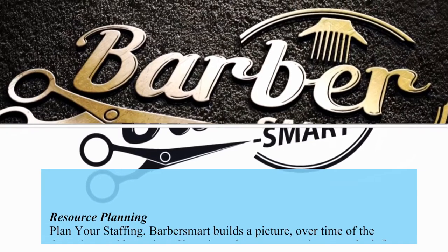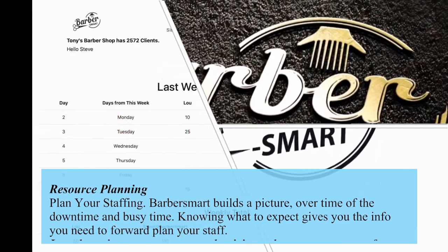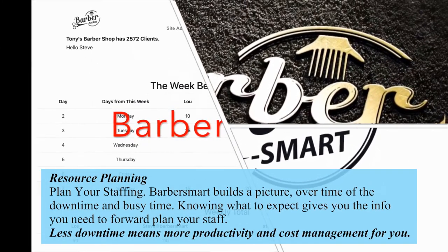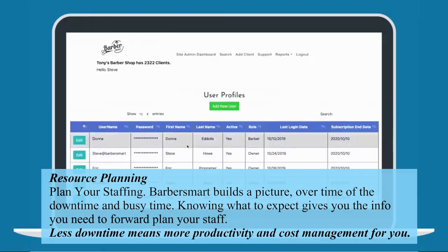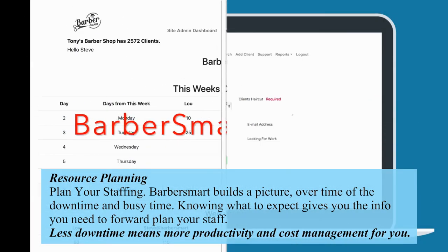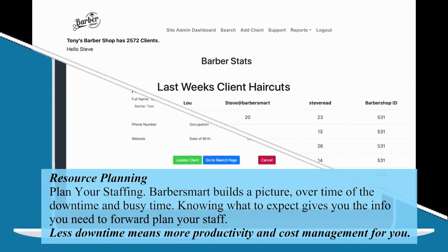Resource planning. Plan your staffing. Barbersmart builds a picture over time of the downtime and busy time. Knowing what to expect gives you the info you need to forward plan your staff. Less downtime means more productivity and cost management for you.